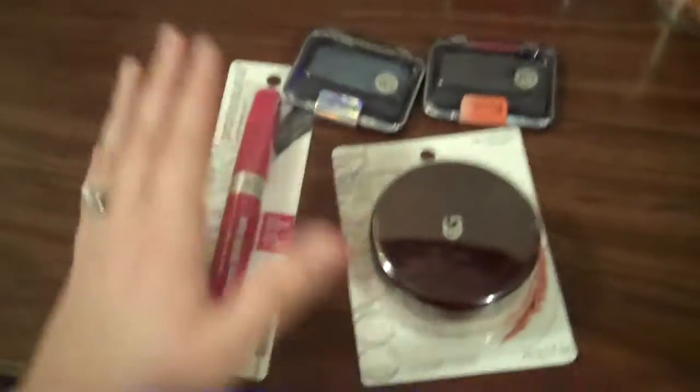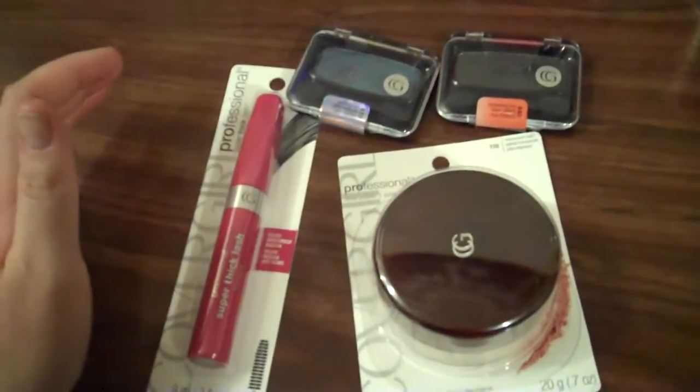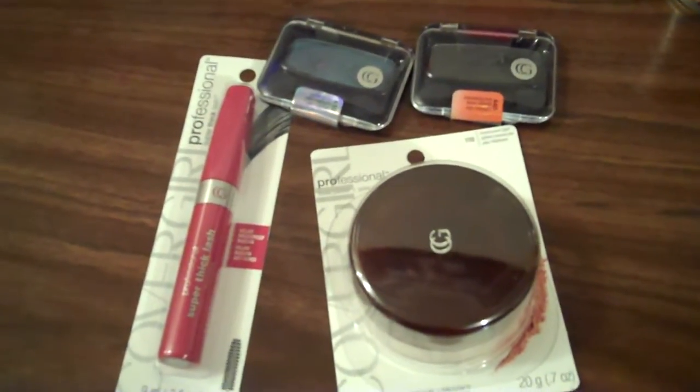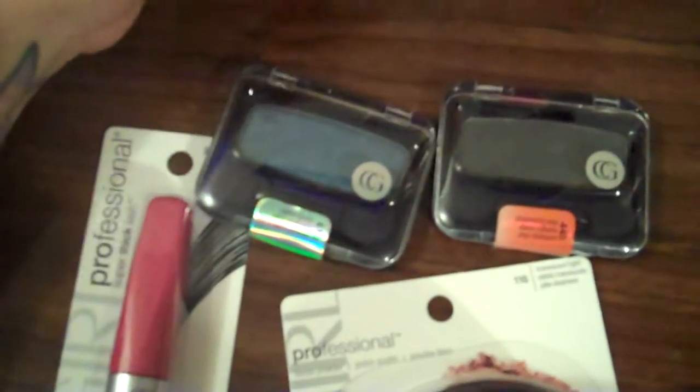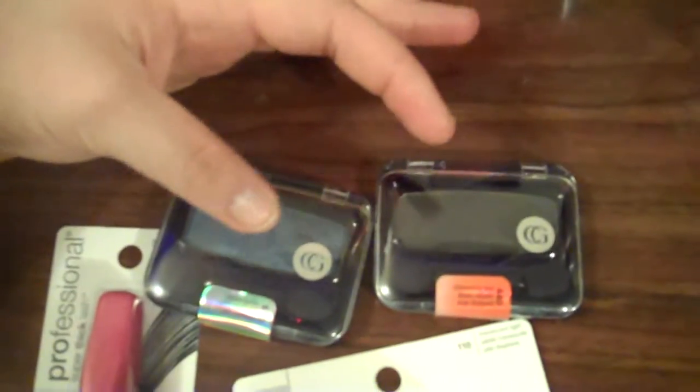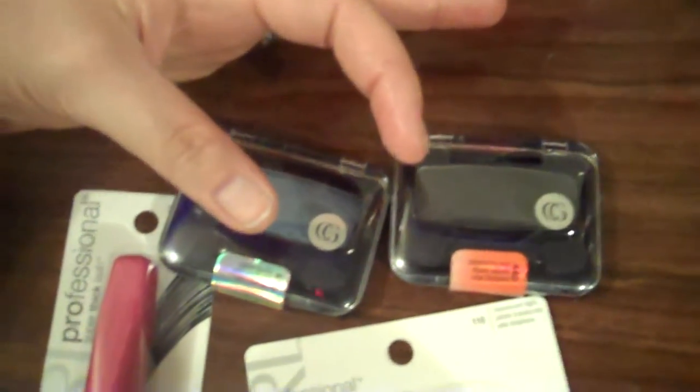Over here, the CoverGirl products are on sale, buy one get one 50% off. I had two of the $8 off any two CoverGirl products coupons. The mascara was $6.29, this was $5.99. These are $3.99 each, but these ended up being the 50% off, so I got these for $2 each.